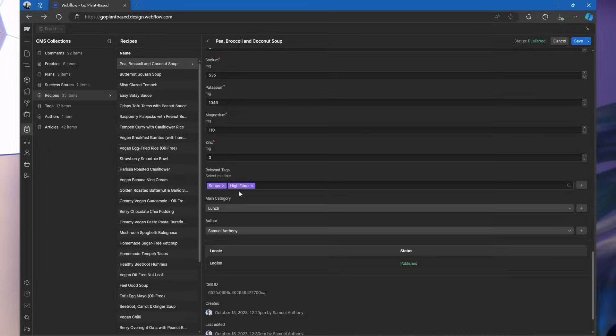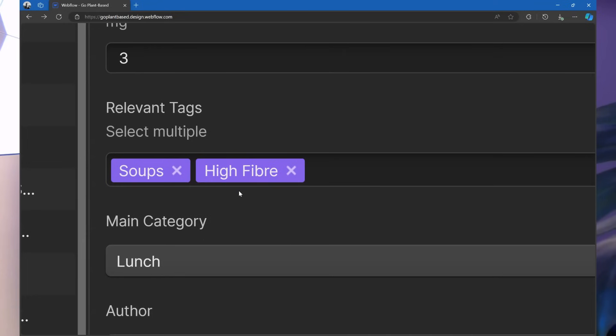Webflow is the only one with a field type for pointing to other collections — for example, connecting blog posts with specific categories. There is a simple workaround to achieve cross-collection referencing with Framer, but it only works if you need to connect with one item at a time. If you ever need to reference multiple authors, multiple categories, or multiple items from any collection, it's currently impossible with Framer. Moreover, the workaround requires you to remember the slug of the author's pages — the end of the URL.